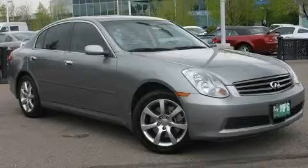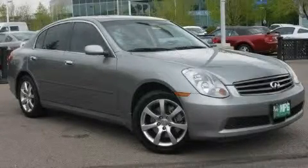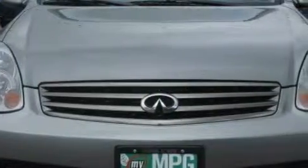This is a 2006 Infiniti G35, performance that feels good. It has a 3.5 liter 6-cylinder engine, an automatic transmission, and all-wheel drive.